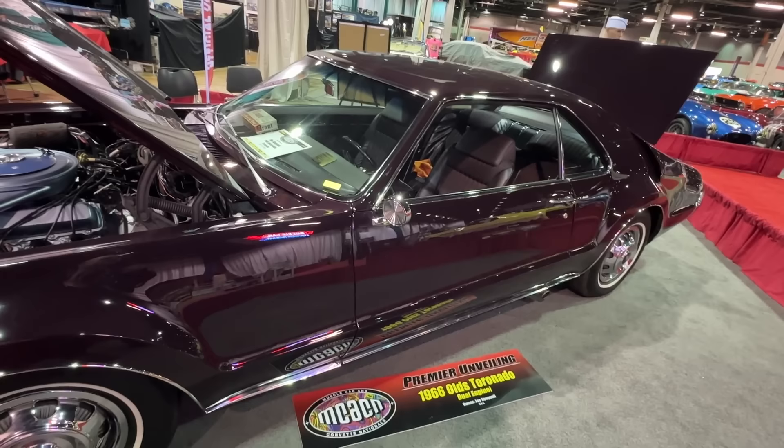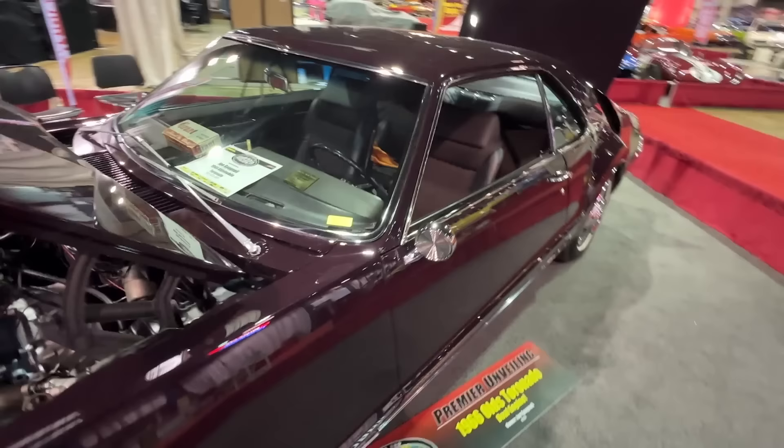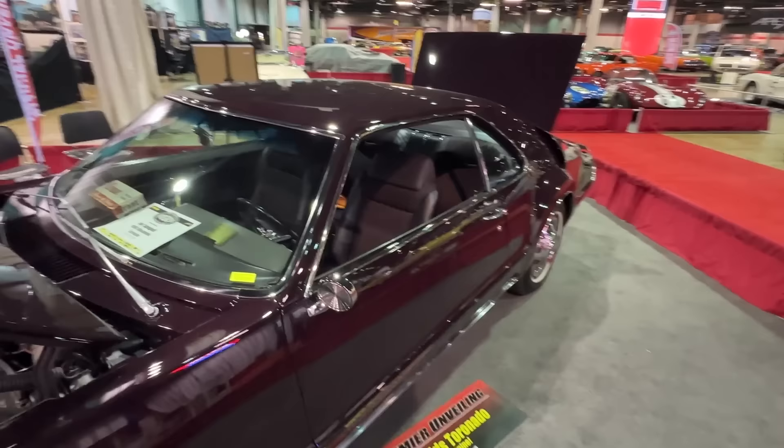It's a very special car. It was unveiled here, freshly restored, built by our friends at Grant Piston Rings, back then. An unusual car, but something that you're going to see here at the Muscle Car and Corvette Nationals.